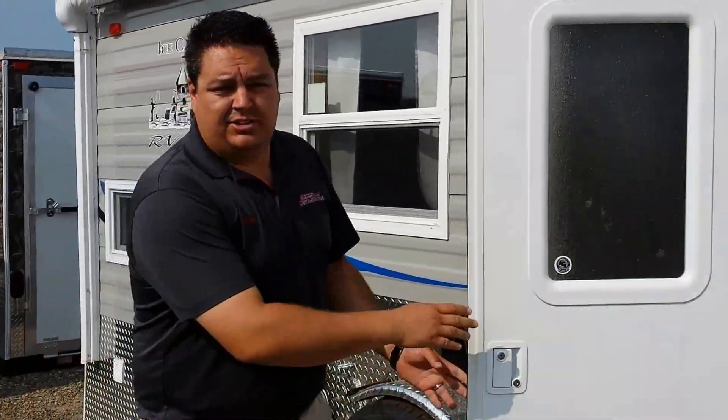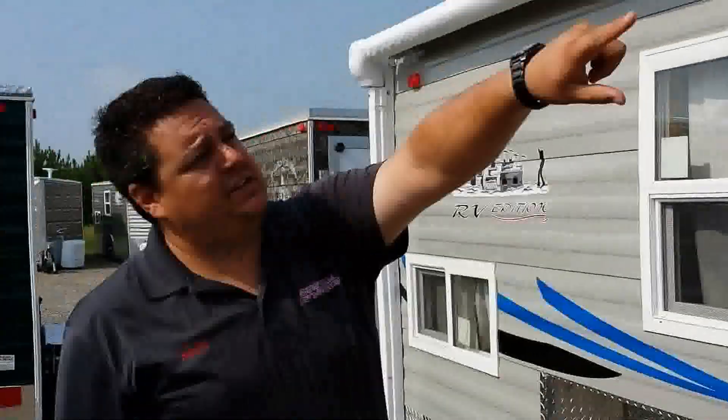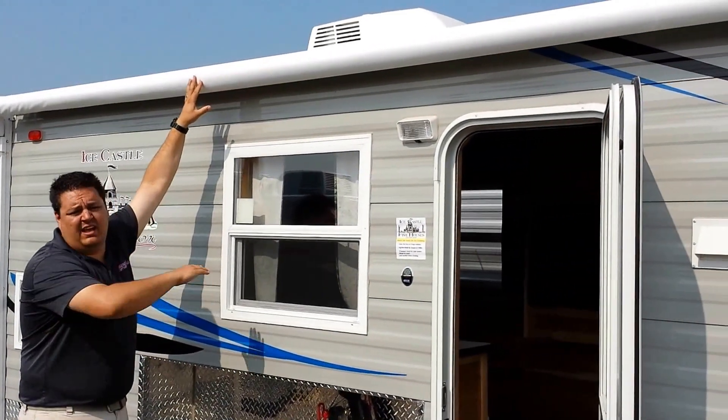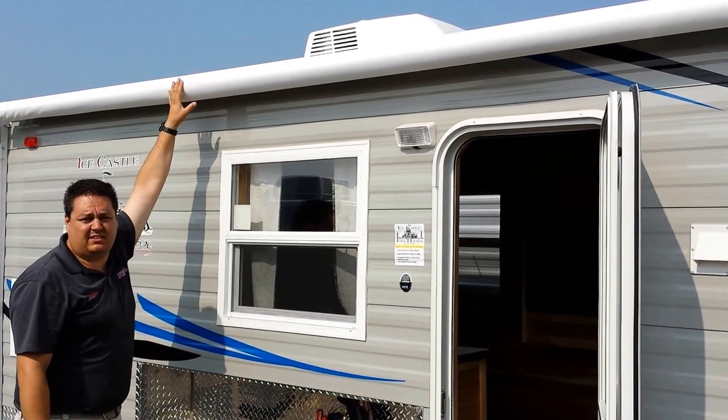Come on inside, I'll show you around. But even before we do that, I want to mention the new power awnings they have on these — they are absolutely fantastic. You hit the button, it comes out. No cranking, no pulling, nothing.